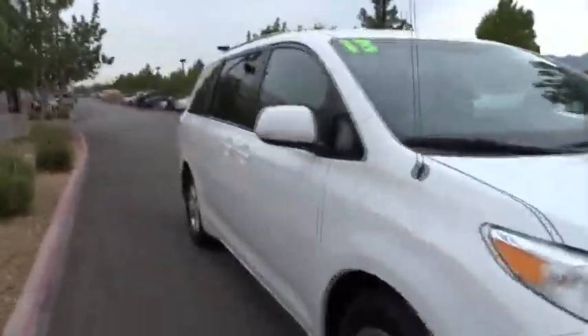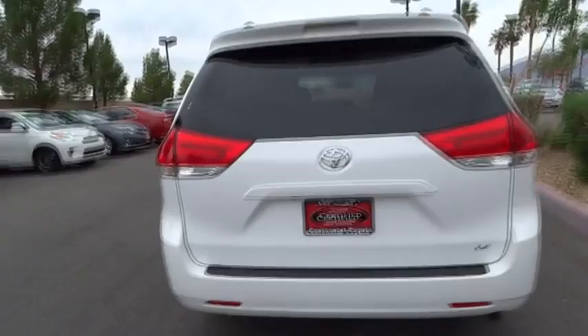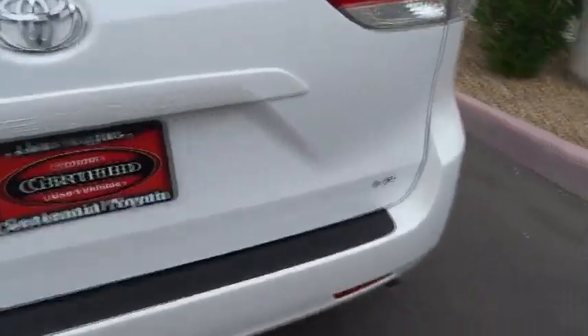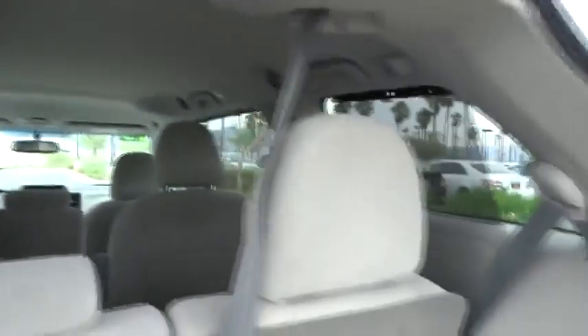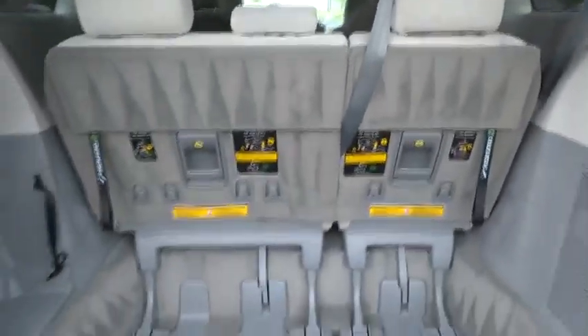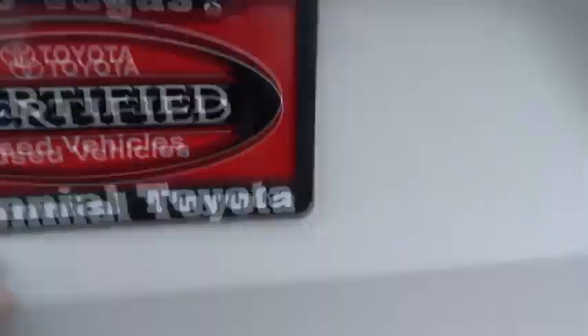The 2013 Sienna offers excellent overall quality and long-term dependability, making it a hassle-free vehicle to drive day in and day out, while contributing to peace of mind on long road trips. Add a refined and fuel-efficient V6 engine, a smooth ride, and upscale interior accommodations to the mix, and it's easy to see that Sienna is built with the whole family in mind. This vehicle has less than 40,000 miles.